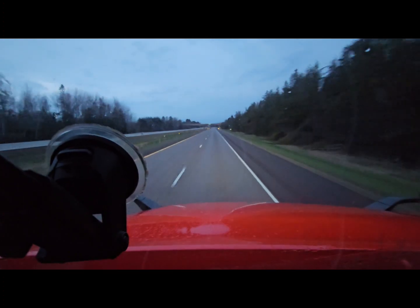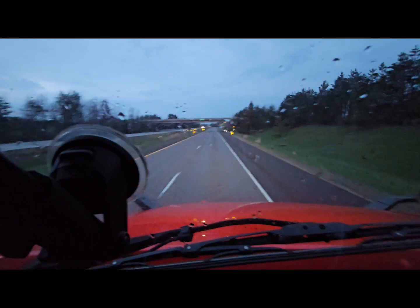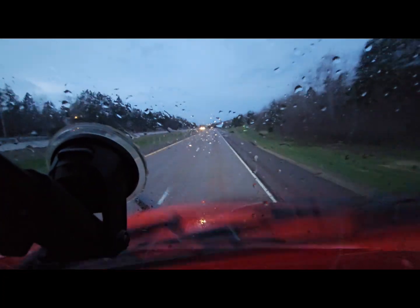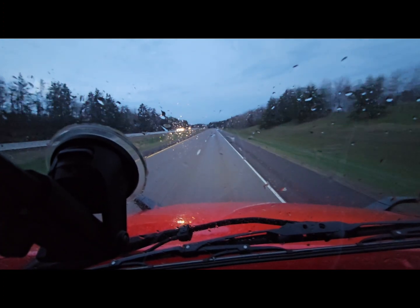This is pretty much what the ride is — moving on I-35 going south, nothing too spectacular. Man, it's rainy. I'll catch up with you in a little while.